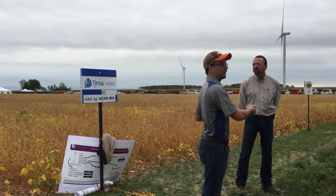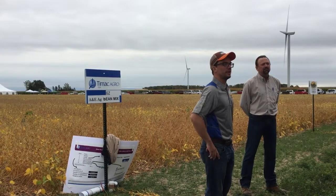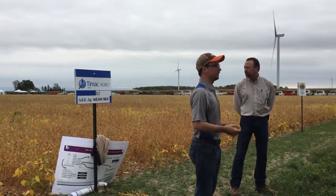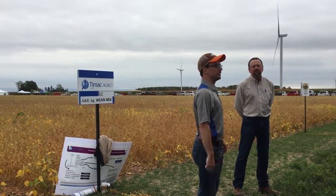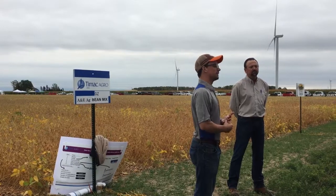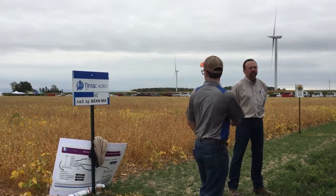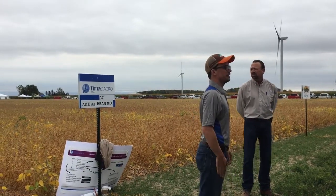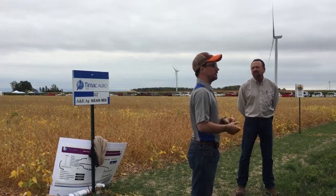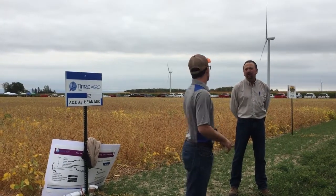It also helped close the rows quicker, which aided with weed management as well as disease management. With our focus on plant health — as you can see behind me, especially in a really wet spring year followed by a really dry summer — you can see the plant health benefits through this plot. There's almost no disease.